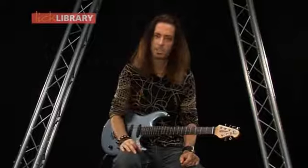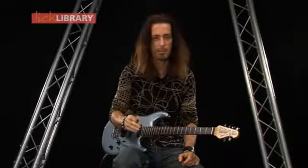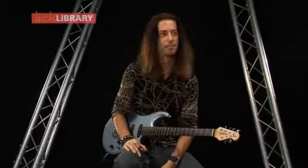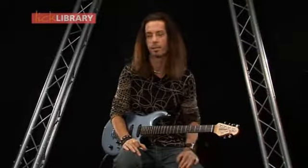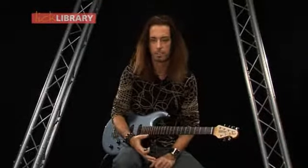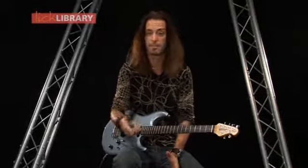Steve Lukather is just an awesome guitar player. If you can check him out live, he never disappoints. The most annoying thing about him is he's a fantastic singer, so he's fronted Toto many a time when they haven't had a singer fronting them. His solo stuff is great as well. He's very influenced by Hendrix, very influenced by Larry Carlton, and Jeff Beck is one of his favourite guitar players too.